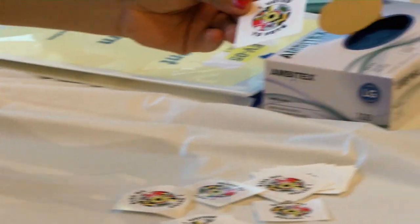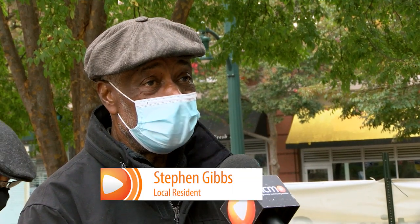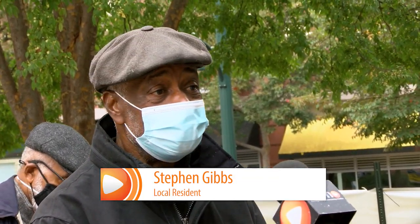Monday marked day one of early voting in Maryland. So many people worked very hard and died to give us the right to vote, so I'm not going to waste that right.